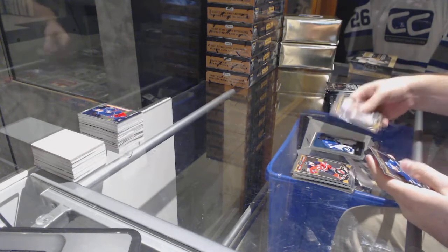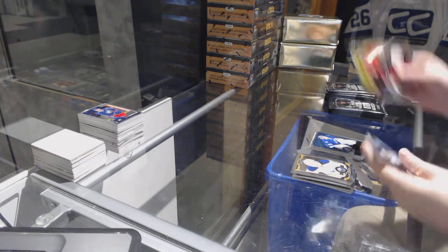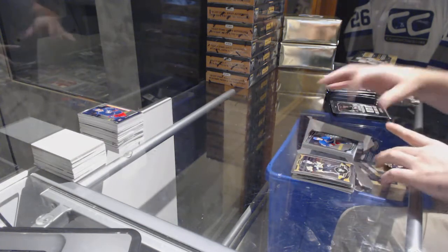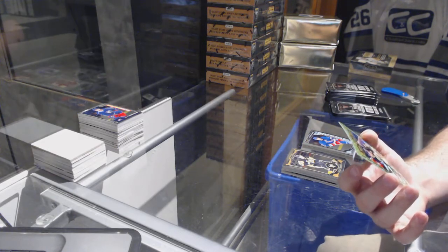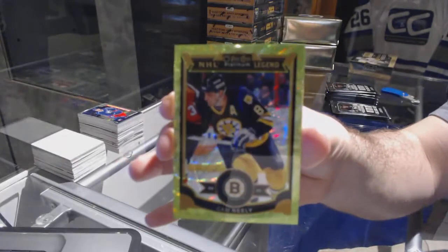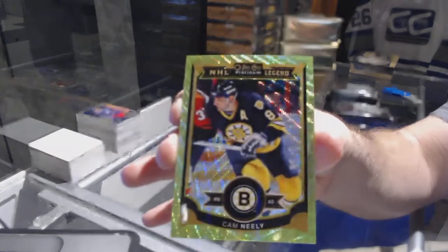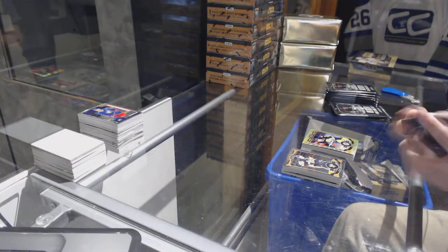We've got a Bishop for the Tampa Bay Lightning retro, retro rookie of Cal Clutterbuck for the Hawks, Devin Shore marquee rookie for the Dallas Stars, rookie of Lindbergh for the Rangers. And that's a pretty sexy one — an emerald surge legend for the Boston Bruins, Cam Neely, jersey numbered to 10. That is beautiful.